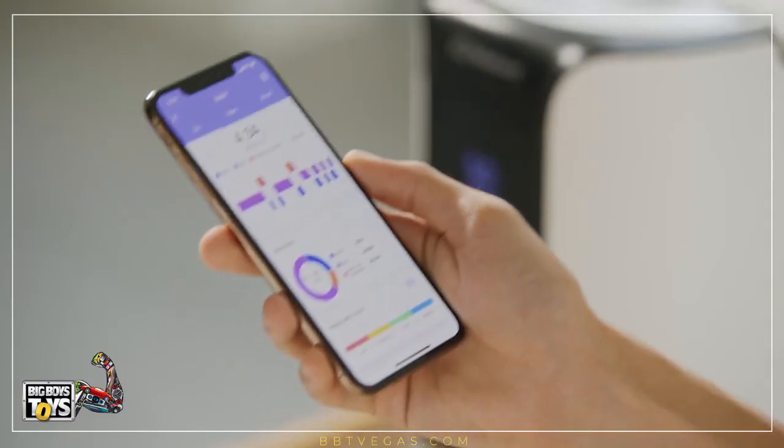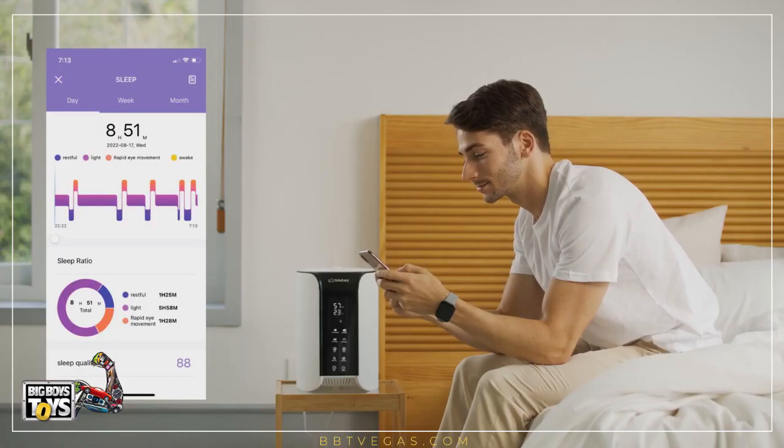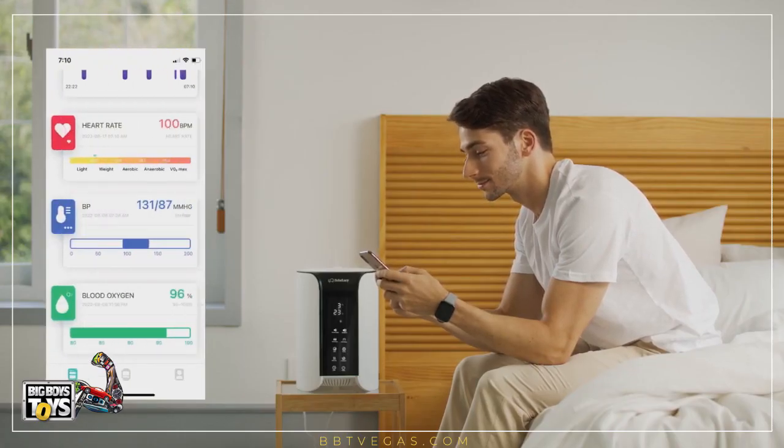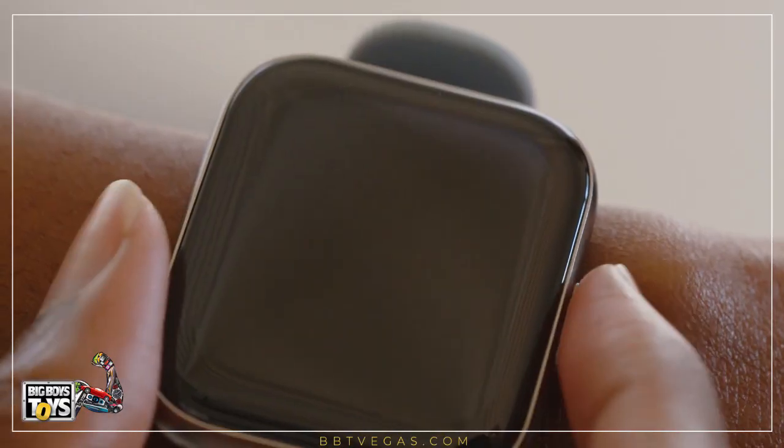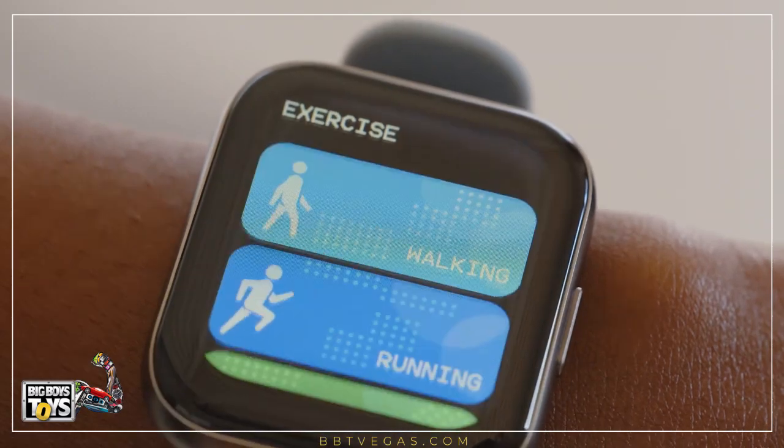Then, with the Bebe Lucy SmartBand, you can monitor personalized sleep data, as well as analyze your sleep score through the mobile app. The SmartBand can also be used like a fitness tracker during your active hours.